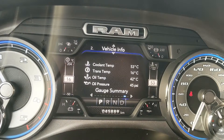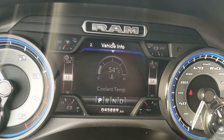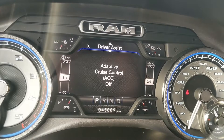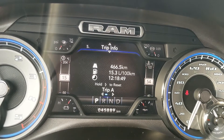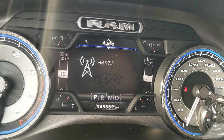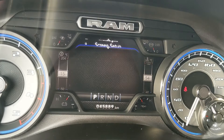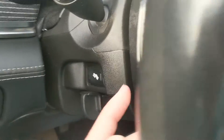You can cycle through information such as a digital speedometer, all of your vehicle info including service info and current stats. Moving down you have your driver assistance features and settings, fuel economy, trip info for trip A and B, trailer tow status, currently playing, messages such as warnings, and screen setup in general.